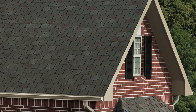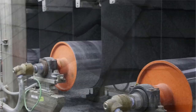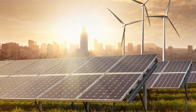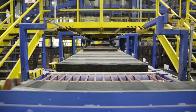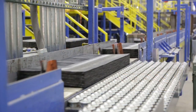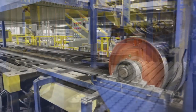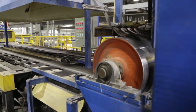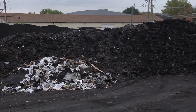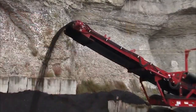Advances in asphalt shingle design that offer beauty and protection are just part of the industry's transformation. The manufacturing process has evolved as well. Increased environmental awareness has impacted many aspects of our lives, and the roofing industry is no exception. Advances in technology have transformed the way many products are manufactured, including shingles. Computerized equipment has transformed roofing production efficiencies, resulting in less material waste. Modern production processes also allow manufacturers to recycle raw materials and production waste that otherwise would have been sent to a landfill.